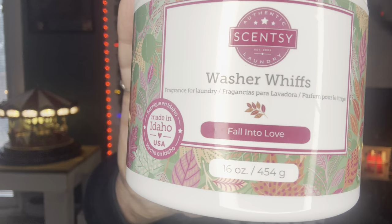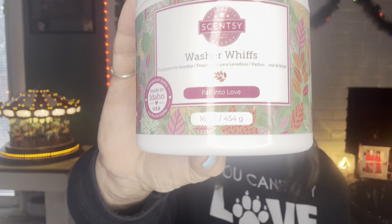With host credits I got the Fall Into Love laundry bundle. I finished one of the whiffs and I still have another whiff and the laundry detergent because I'm still using another detergent. This was absolutely so, so good. I've been waiting on a party closeout — it's a pretty big party — so I might grab another bundle with my half-price credits if this is still available.